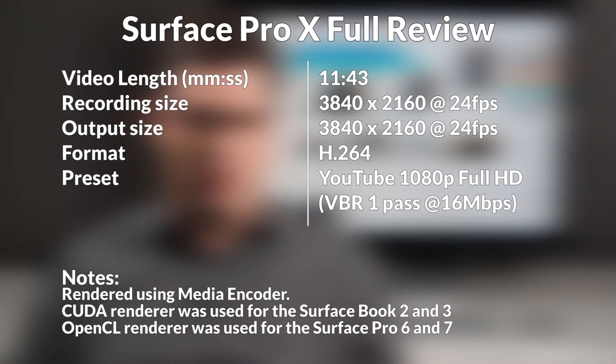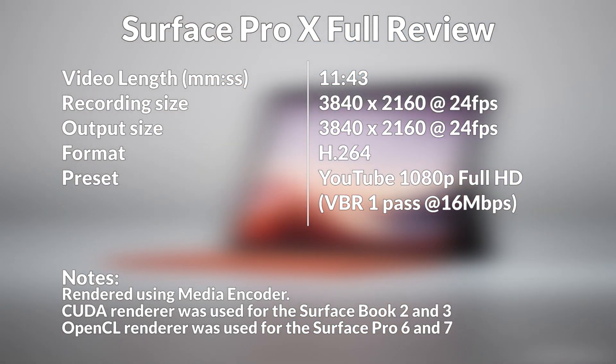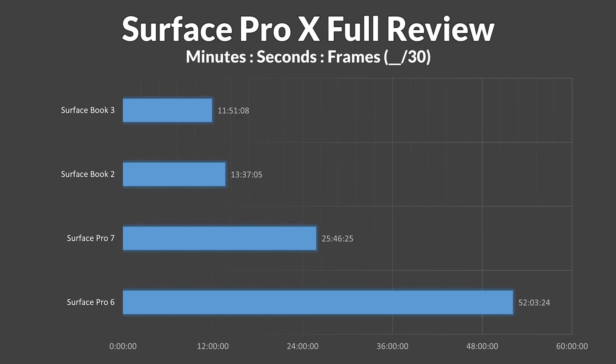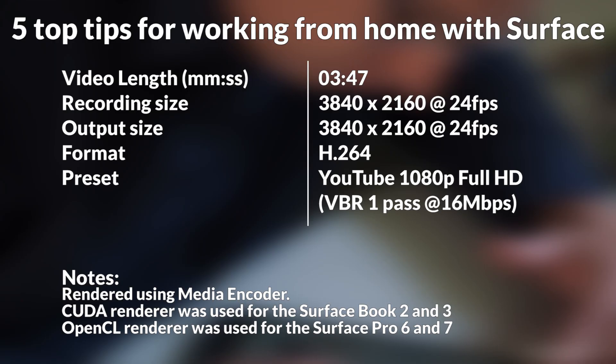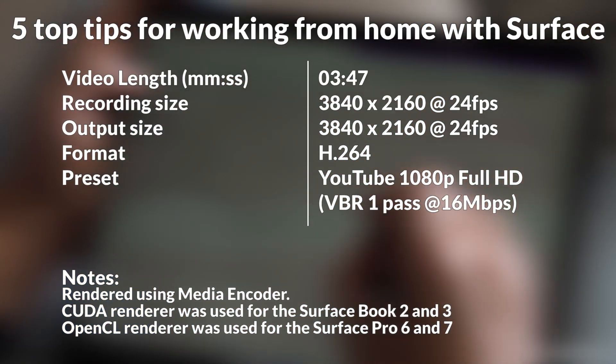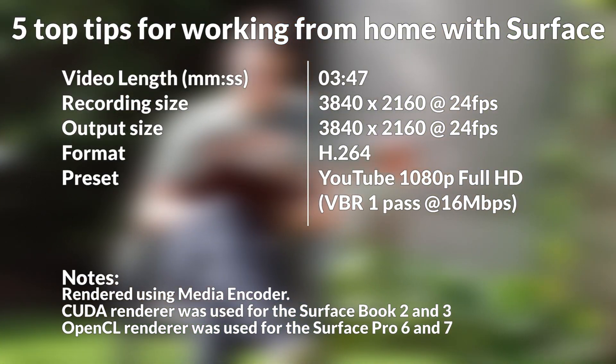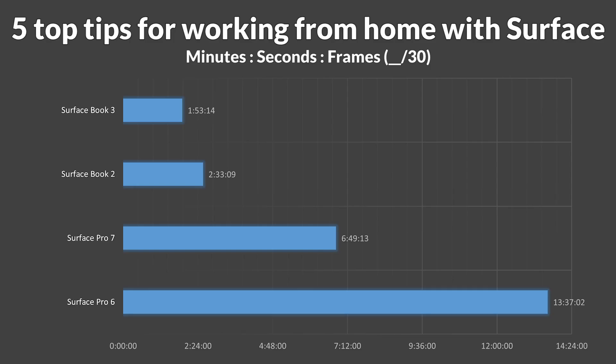Video 3 was our Surface Pro X review — a long video, 11 minutes 43, shot in 4K and exported in 4K using the H.264 YouTube 2160p profile. Olivia, I'm so sorry I made you do this on the Pro 6, but next time you're going to gain 41 minutes when you need to export a video like that. The last video was our working from home video — a relatively short 3 minutes 47, shot in 4K and rendered in 4K using the H.264 YouTube 2160p profile — and it rendered on the Book 3 in 1 minute and 53 seconds.